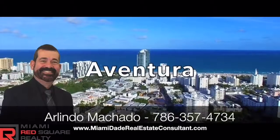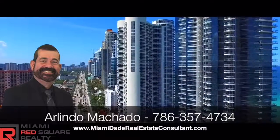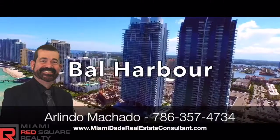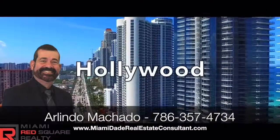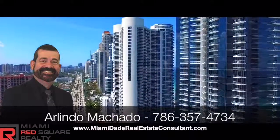Buying or selling a home is one of the most emotional decisions you will ever make. I realized that the very best way to assist my clients is to understand the situation, motivation, and desire. I can help you make the best decision of your life with my market knowledge, experience, and know-how. Give me a call for a free consultation. Thank you.